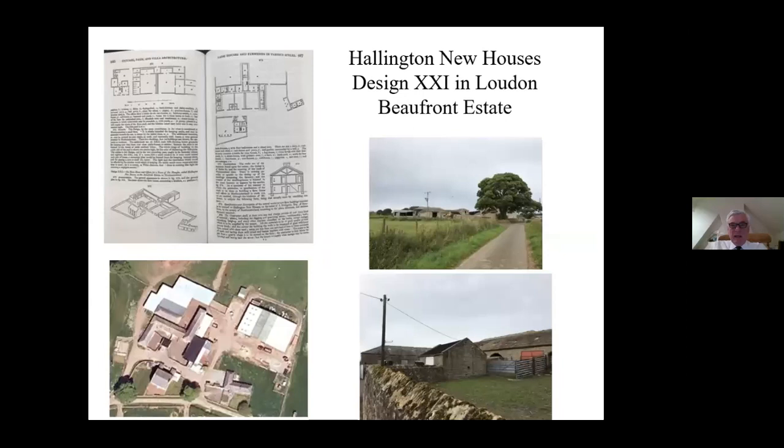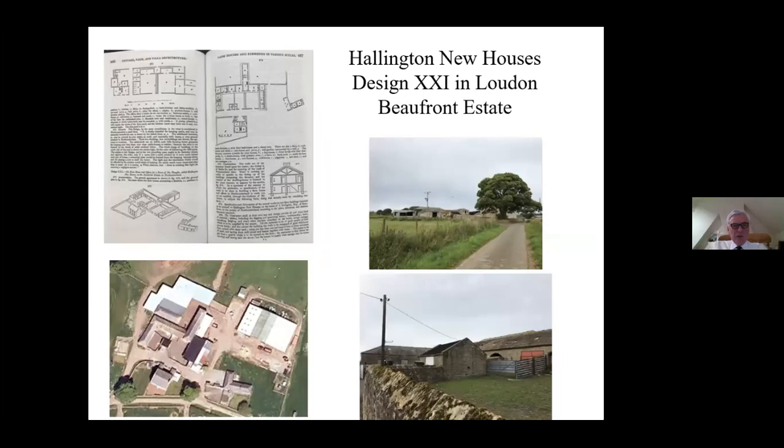Going to another one, Halington Newhouses, the same thing - you look on Google Earth and there's a good chunk of it left. Loudoun was astonished at how poor the accommodation for the farm workers was and how luxurious the accommodation for the livestock was. Here's another one - Thornborough High Barnes - and again, when you look at the plan and then look at Google Earth, it's pretty much all still there.